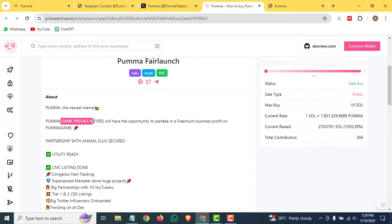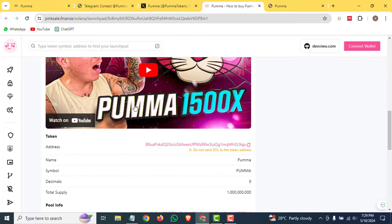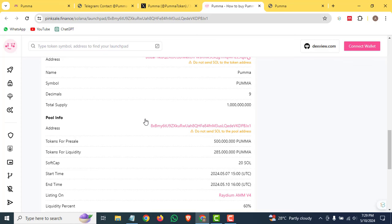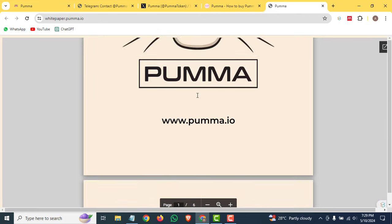Puma is the newest meme coin. Pre-sale buyers will have the opportunity to participate in the premium business profit on the Puma Game. You can also check out the tokenomics — they have allocated 50 percent to the pre-sale, 28.5 percent to liquidity, and 21 percent to CEX listing as well.